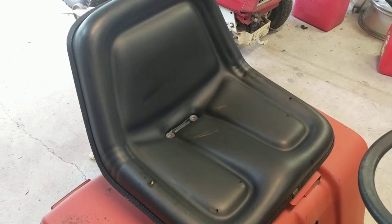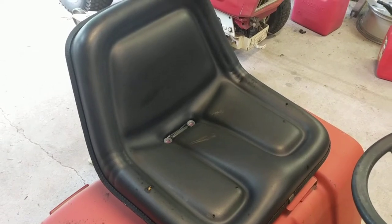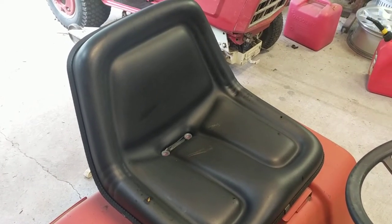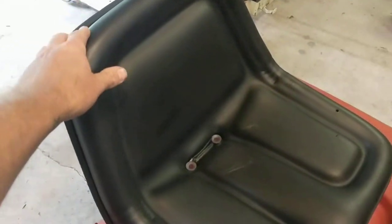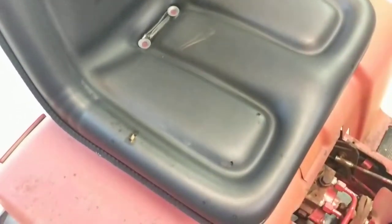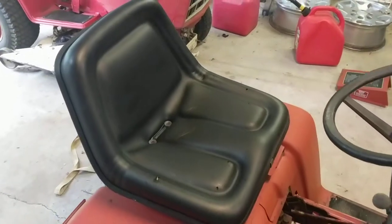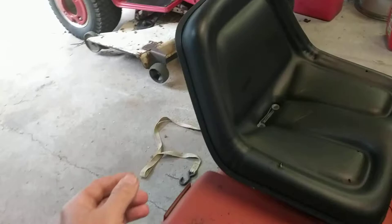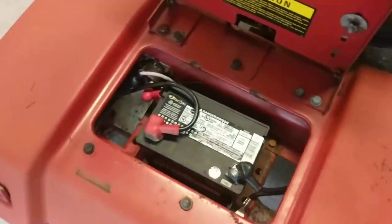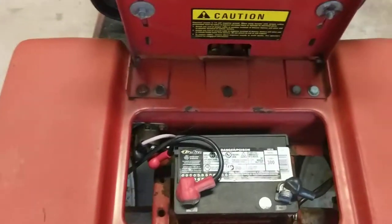The locks at the back didn't really clean up as good. The seat was fairly decent — it did have some holes in it. When I first got it, it was real brittle. I soaked it down with some leather conditioner for a pretty good while and it softened up, so it's a lot more pliable now. It's still got a couple holes in it, which you know it'll sit outside. I did put new cables on it — it is missing the battery strap.